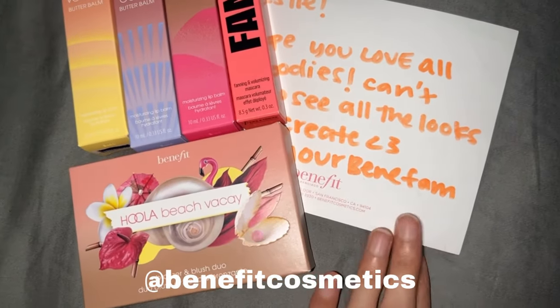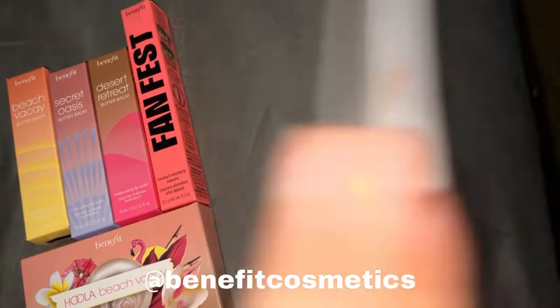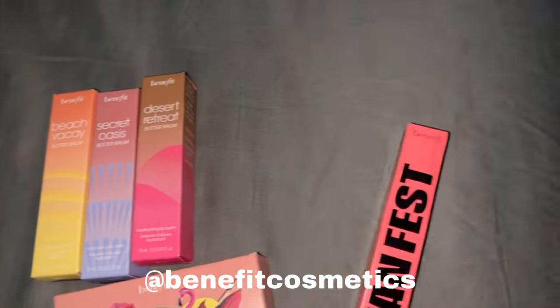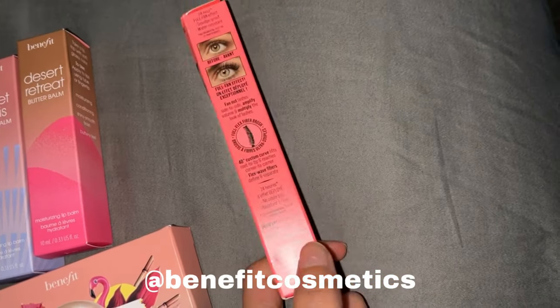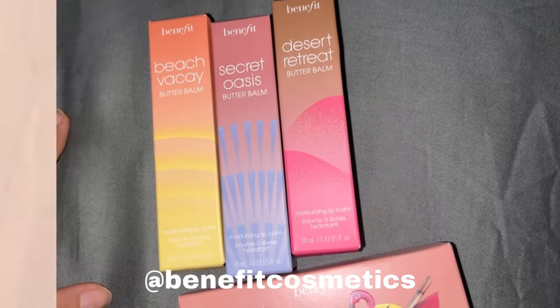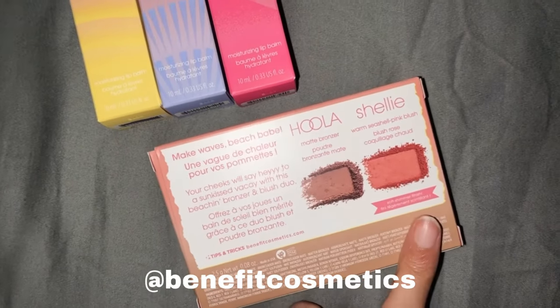I finally got my package from Benefit Cosmetics. They reached out to me on Instagram and I was like, oh my gosh! They sent a little note and a card with all the goodies. I already have the mascara so I'll probably give it to someone else, but it's a really good mascara. I love these lip bonds — I'm excited to try them. And there's a bronzer and blush duo — I love their bronzers.